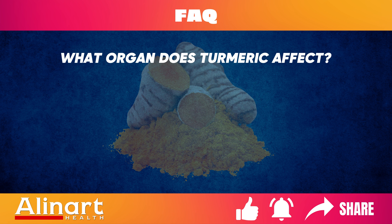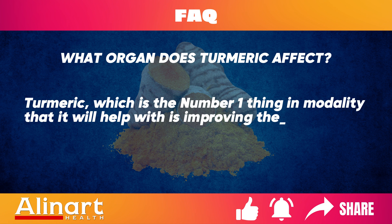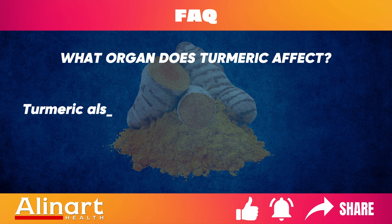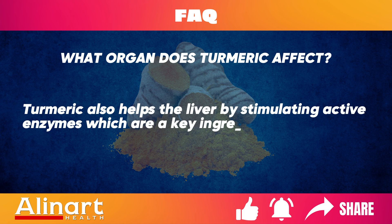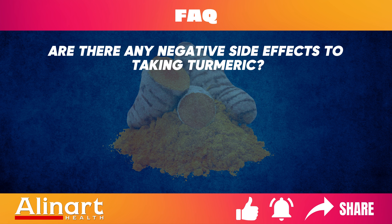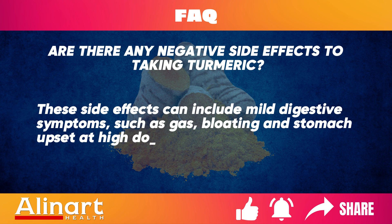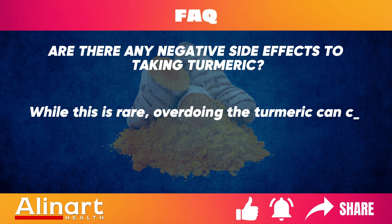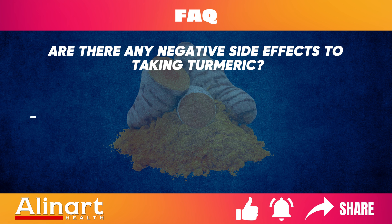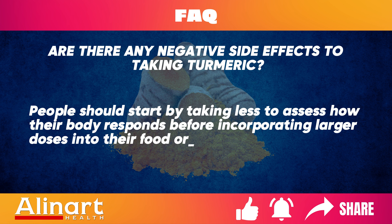What organ does turmeric affect? Turmeric primarily helps improve the function of your liver and helps cleanse and remove toxins from it. Turmeric also helps the liver by stimulating active enzymes, which are a key component in the detoxification pathway. Are there any negative side effects to taking turmeric? Side effects can include mild digestive symptoms such as gas, bloating, and stomach upset at high doses. While rare, overdoing the turmeric can cause allergic reactions like skin rashes or hives in sensitive individuals. People should start with less to assess how their body responds before incorporating larger doses.